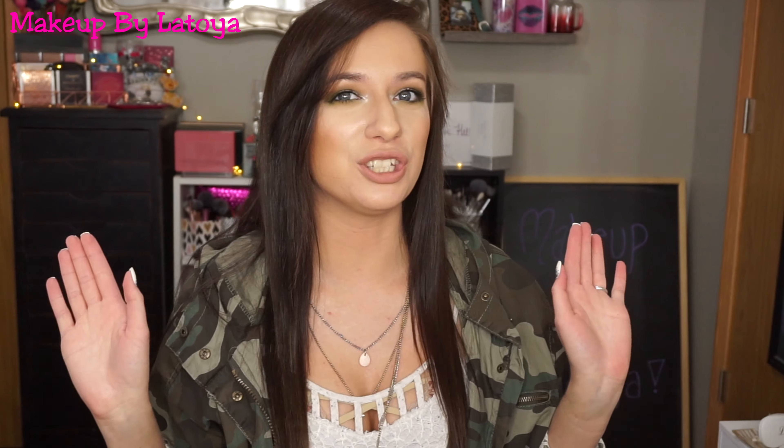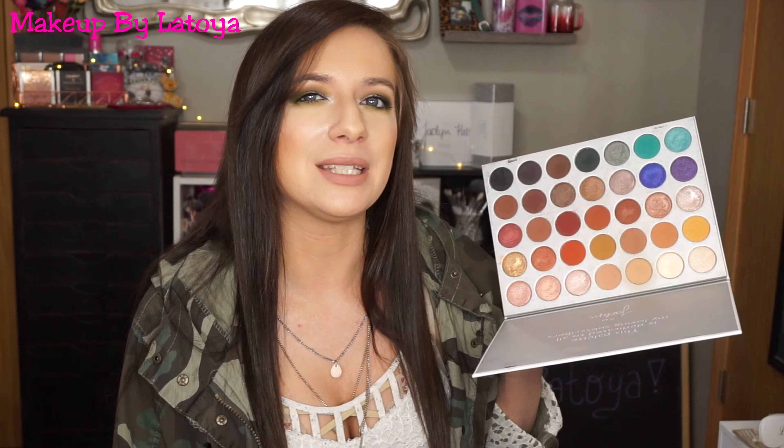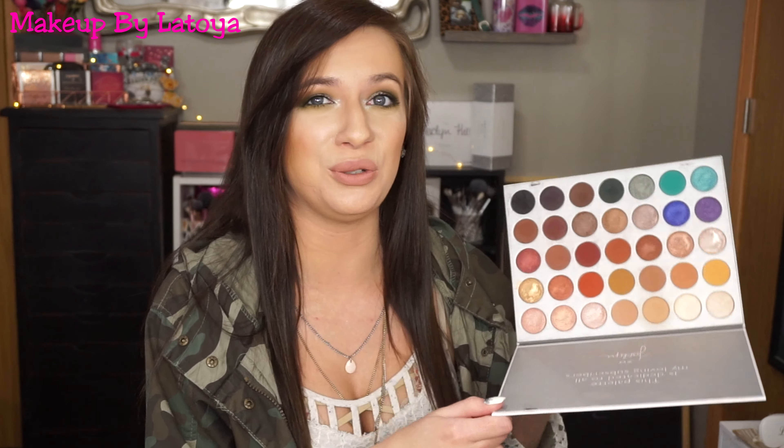Last but not least, my most used palette. I love the Morphe and Jaclyn Hill palette — this is my favorite palette ever. I cannot believe I haven't hit pan on any of these shades yet. I seriously use it almost every single day; I'm obsessed with this palette. This is definitely hands down my most used palette and I love it so much. I even have a couple of backups because I cannot ever live without it.